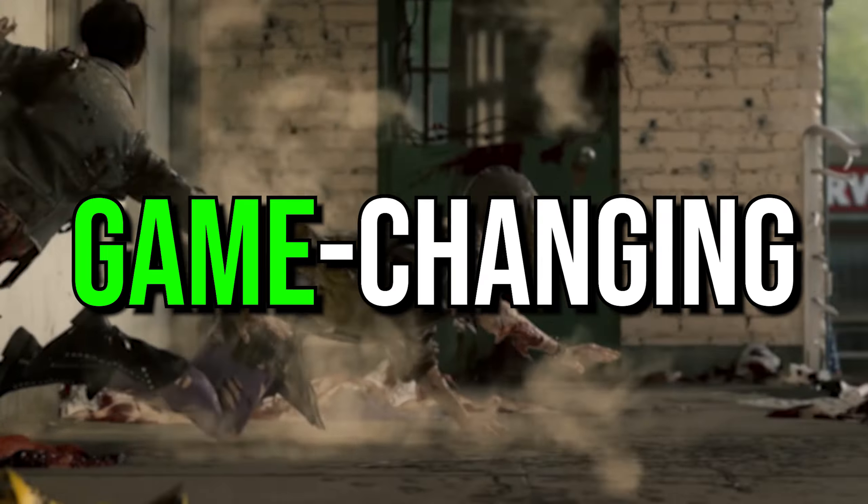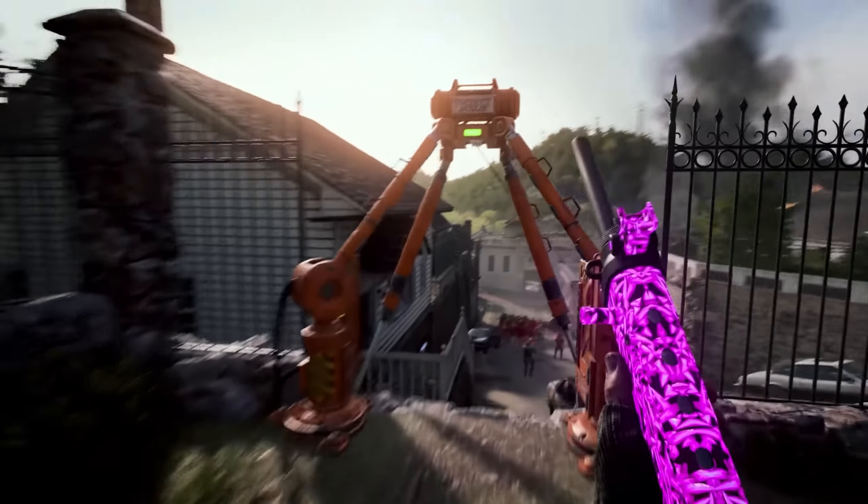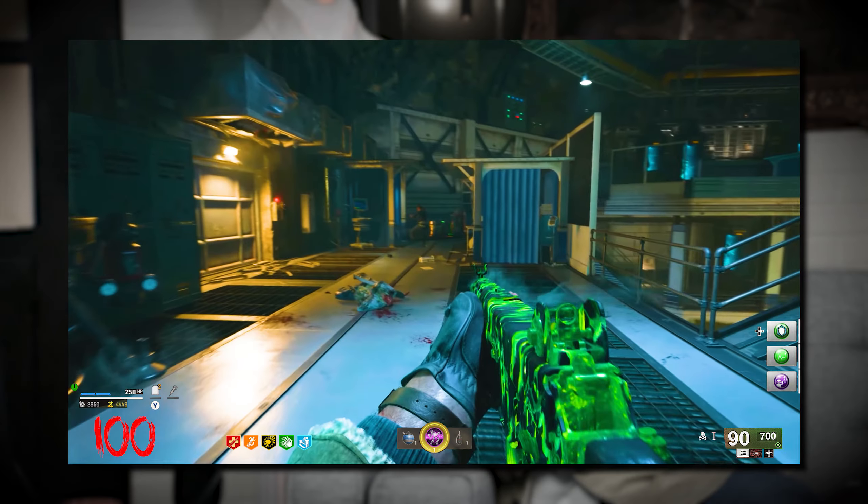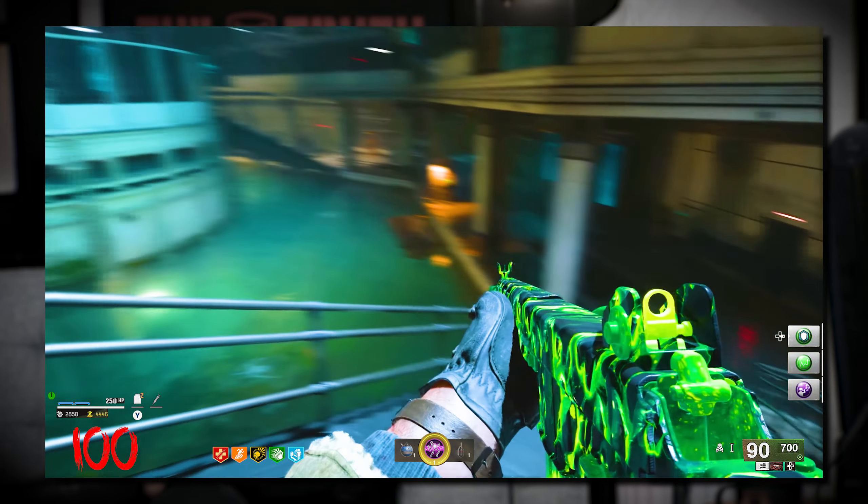We just got unprecedented, game-changing news about Liberty Falls and the Zombies HUD. In the latest episode of the Call of Duty podcast, the Senior Director of Studio Communications, Stephanie Snowden, talked about how they're updating Liberty Falls' atmosphere as well as touching up the HUD for Zombies. This is incredible news for a lot of different reasons, but I don't want us to swing the pendulum too far into overhype, so I want you to hear what she has to say in her own words.